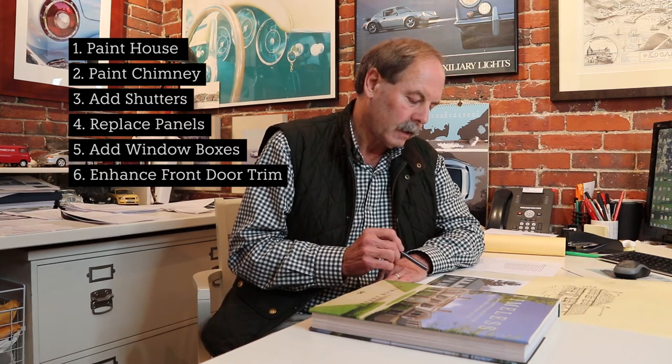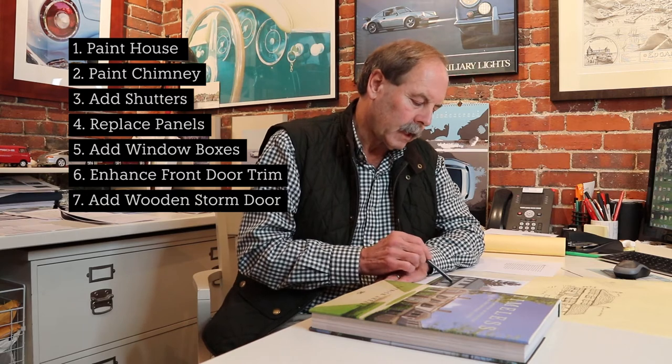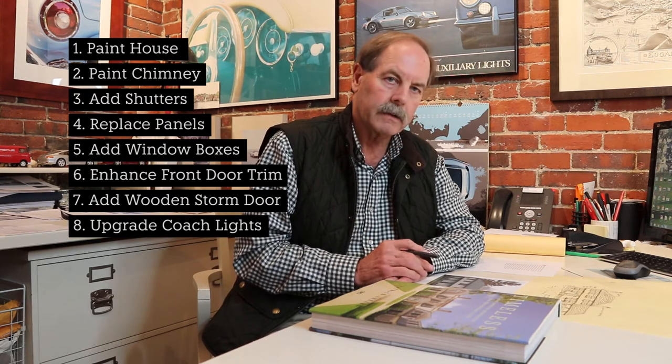On the first floor, I would introduce shutters to those windows as well, and add window boxes to the four windows, two on either side of the front door. I would beef up the trim around the front door and introduce a wooden storm door with a mullion pattern rather than an aluminum door. I would also upgrade the scale and size of the coach lights on either side, and probably recommend a lamplighter corner on Martha's Vineyard that makes beautiful copper lanterns.